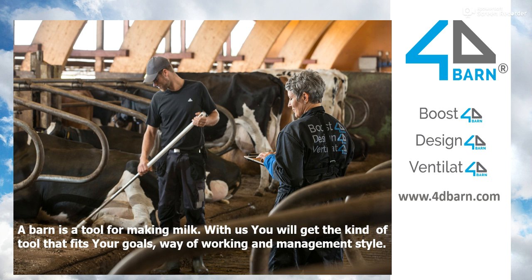Another important cornerstone of our functional design is cow welfare and health. We want to create a good working place for both people and cows. We also think that the farm or the barn should fit the farmer's goals, way of working, and management style.